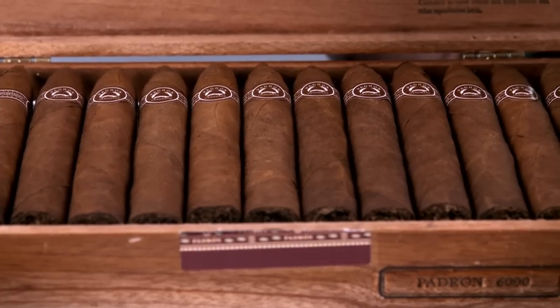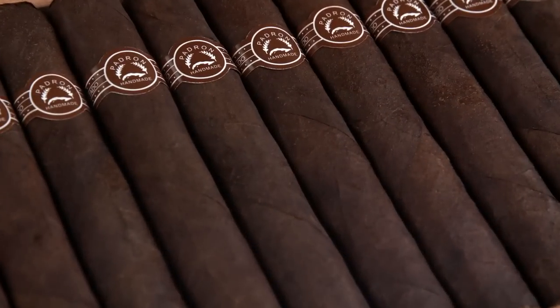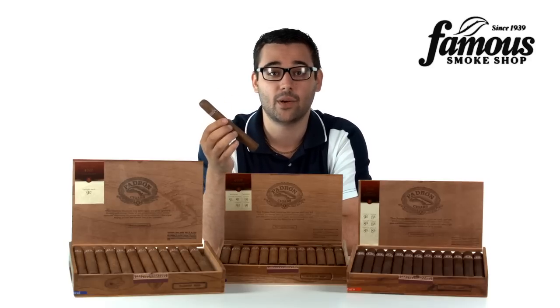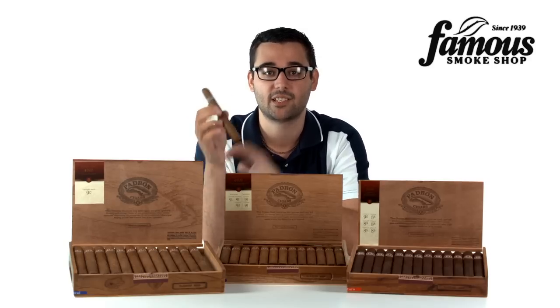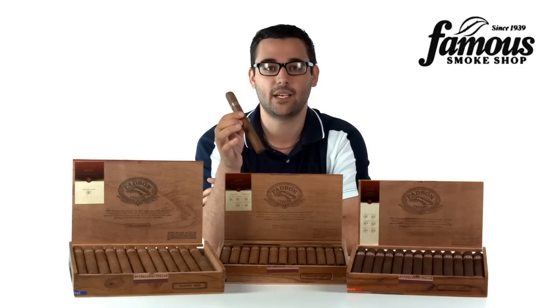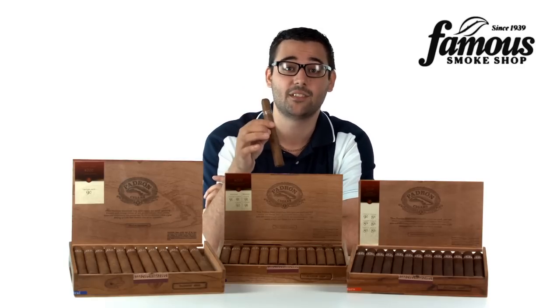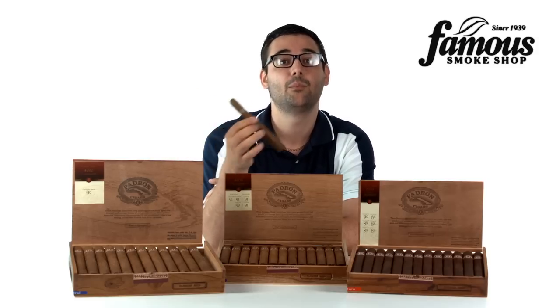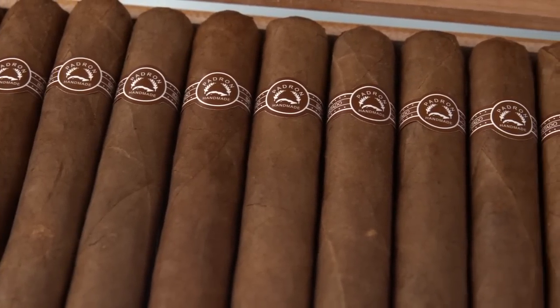Expect decent smoke output that really shows off Padron's medium-bodied flavors and warm finish. As for appearance, you'll know it simply by the band it wears — a simple classic band that just says Padron Handmade in white on brown. It's a little more rustic than you might expect from Padron, and sometimes it's a challenge to even tell natural from Maduro, even if you hold them side by side. But your taste buds are going to alert you to the difference immediately.